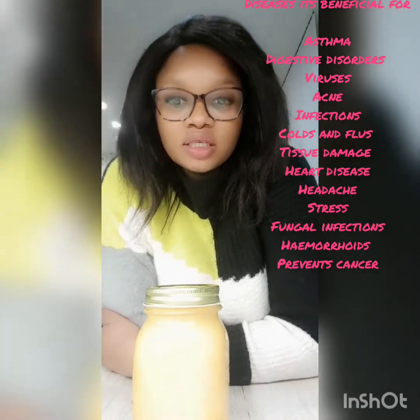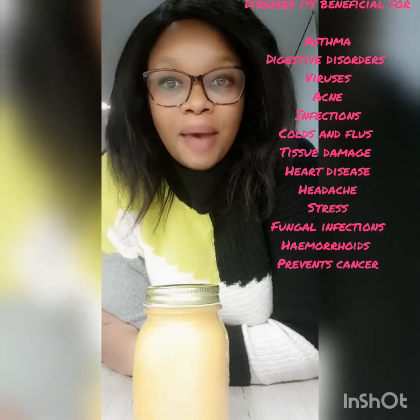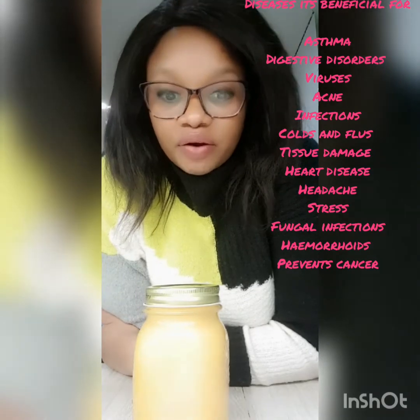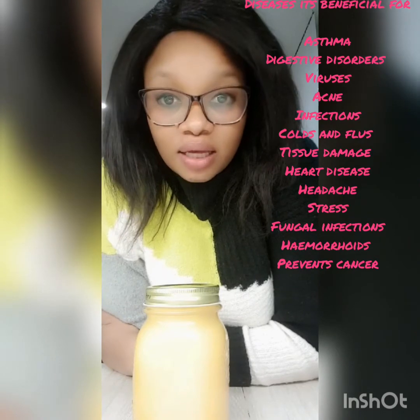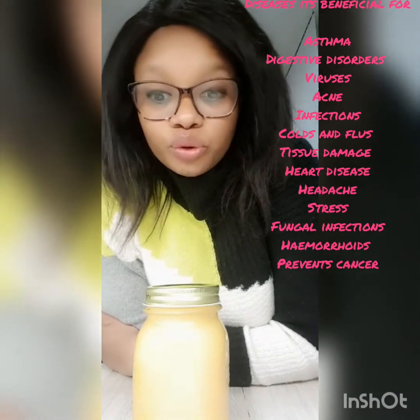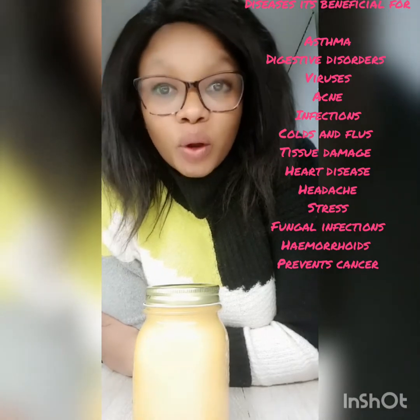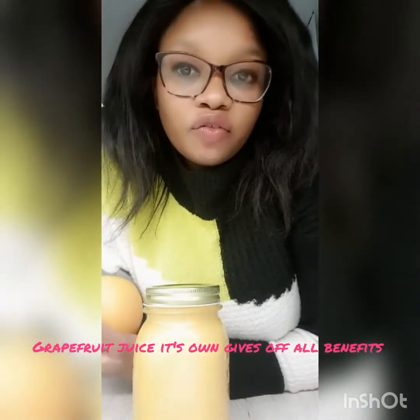Grapefruit also helps reduce fever, is packed with electrolytes, and fights against infections like viruses or fungal infections. It helps prevent cancer, asthma, digestive disorders, colds and flus, heart disease, acne, hemorrhoids, tissue damage, headaches, stress, and migraines. Grapefruit is a great option especially on its own for helping with various conditions.